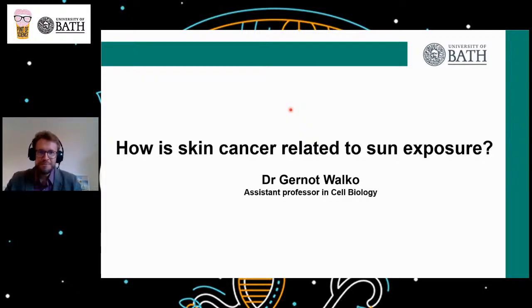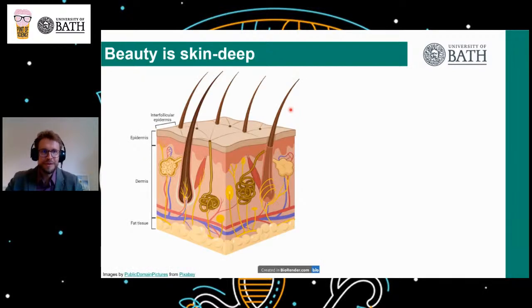My name is Gernot Wahlk. I'm assistant professor in cell biology at the University of Bath and it's my great pleasure to talk to you today about the connection between skin cancer and sun exposure. In my research group here at the University of Bath, we are passionate about skin and we like to think that this is indeed the most fascinating organ. In fact, skin is the largest organ of the human body. For the average adult human individual, the skin has a surface area of between 1.5 and 2 square meters, which equates to about 16 to 22 square feet — quite a large organ indeed.